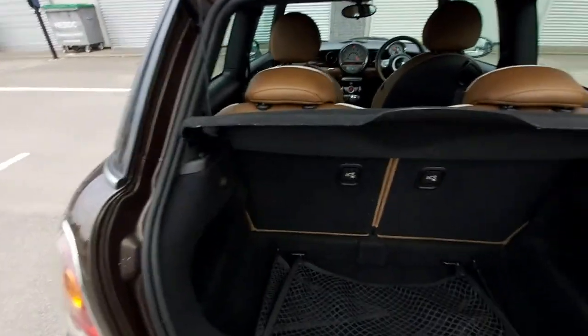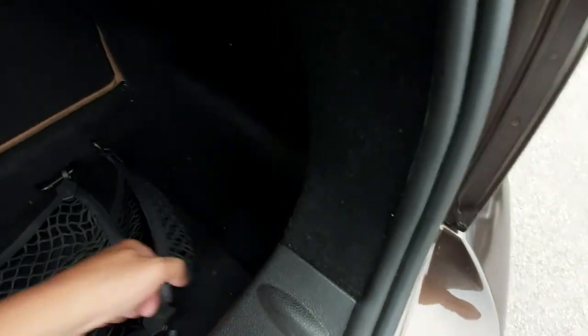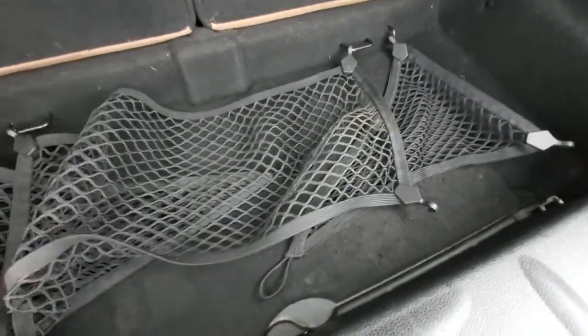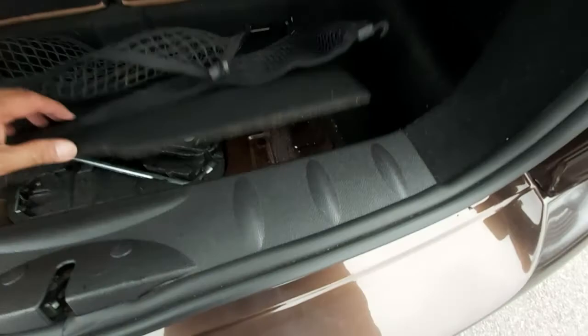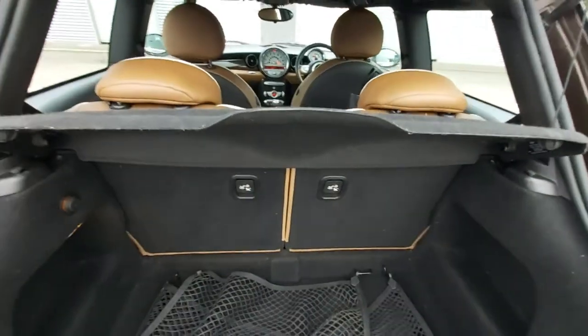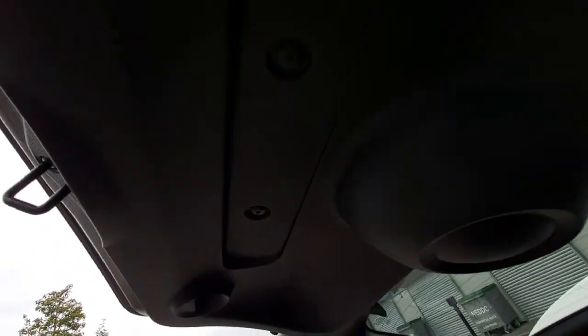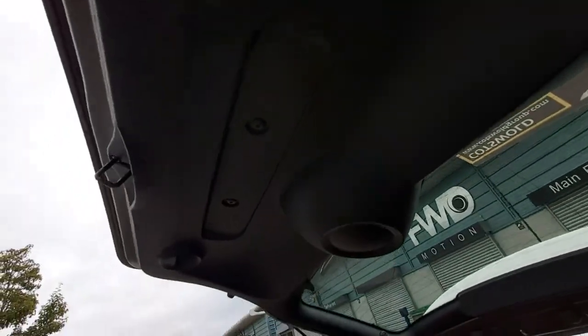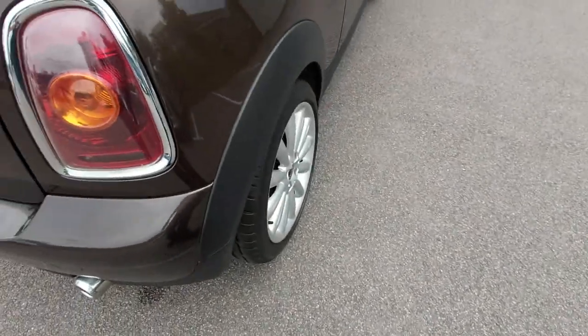The boot is very clean. There's a 12-volt power supply and luggage nets. Lifting up reveals the tour kit and locking wheel nut. The rear seats are 50/50 split fold. There's a rear shelf with cables. Inside the boot is all nice and clean — no scratches, no dirt — and the plastic down here is immaculate. It's clear no one has been dragging anything in and out of the boot.